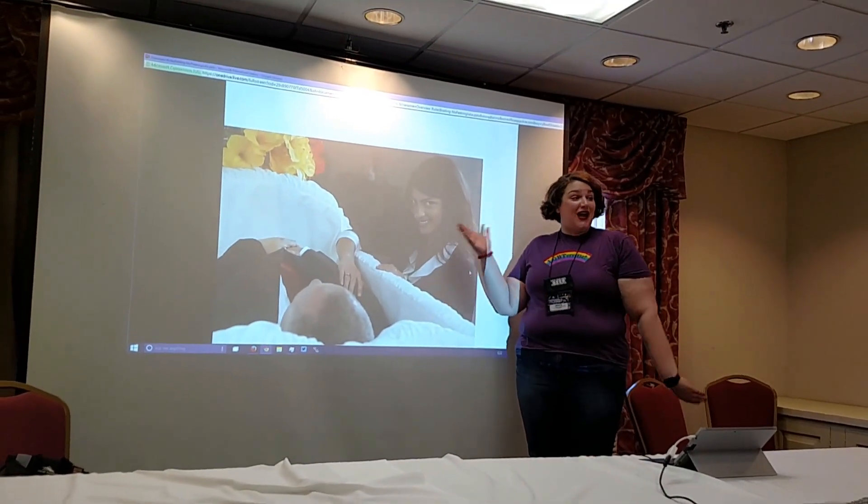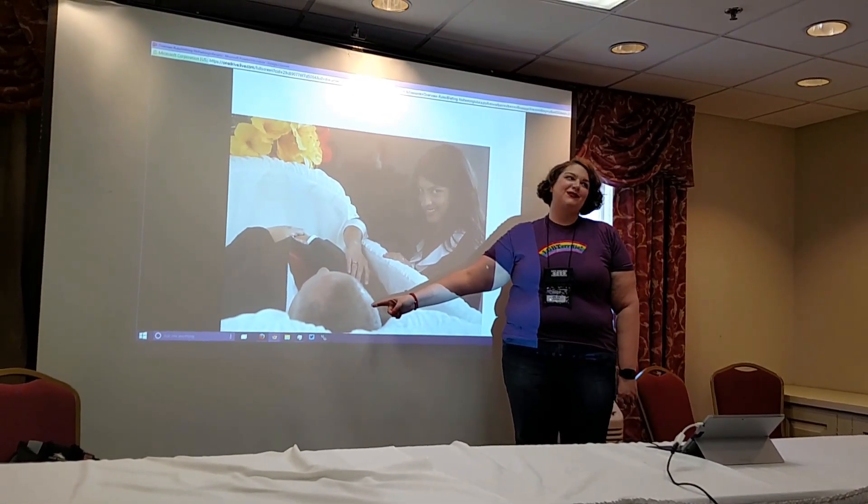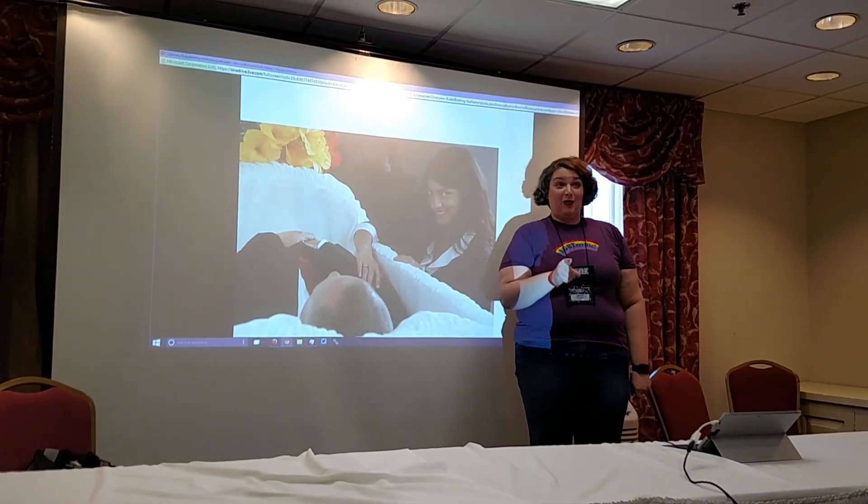And you see, this is a woman who knows how to properly PowerPoint. This is a gentleman who does not. Always practice safe PowerPointing.